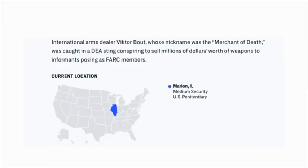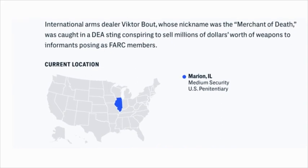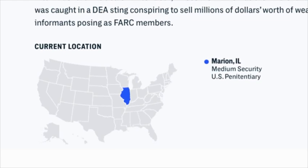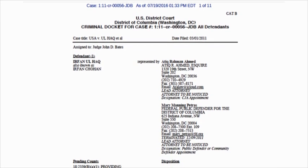From the prison database, we can see the current location of the prisoner and information on how to contact them at that prison. If a person is released, we don't know where they are, but we try to follow up to see if we can interview them when they get out. This is an example of the court records we retrieved for each prisoner — official information from the courts on the charges, the trial, and the outcome of their trial and sentencing.